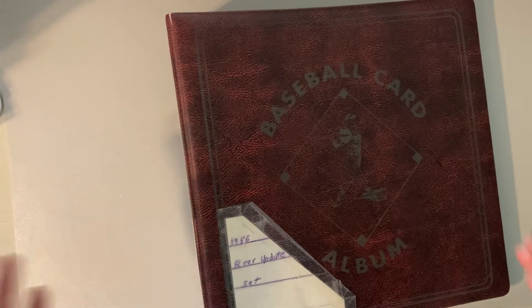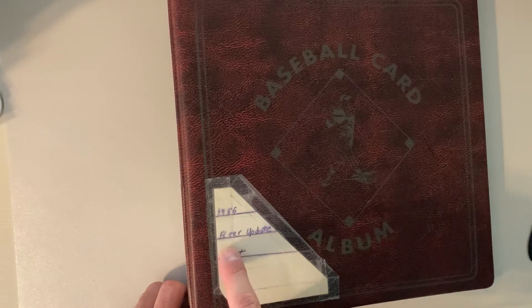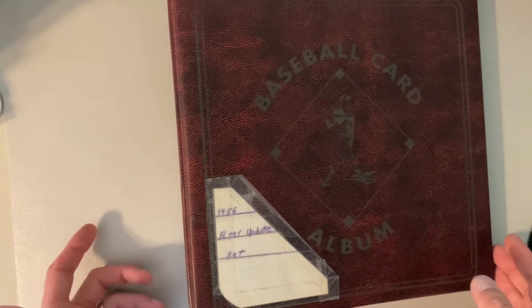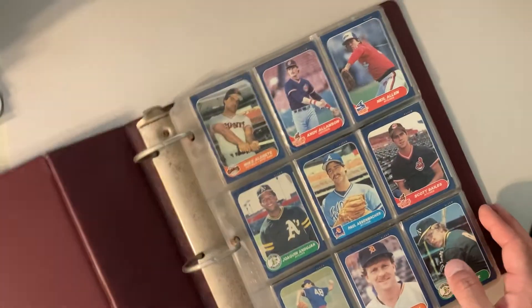Hey there baseball fans, it's Ben and I'm back with more from Dennis's Collection. This time I have what appears to be a 1986 Fleer Update set. It's in a binder though, which is an odd choice. But yeah, it looks like these are the Fleer Update cards.